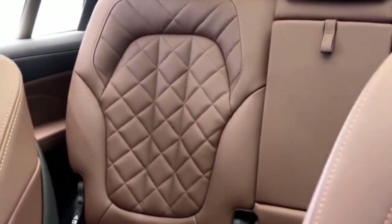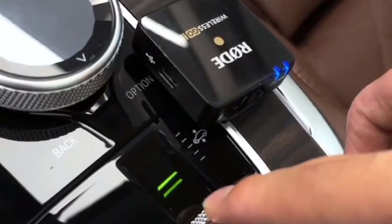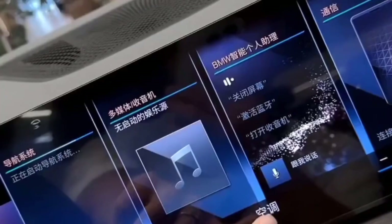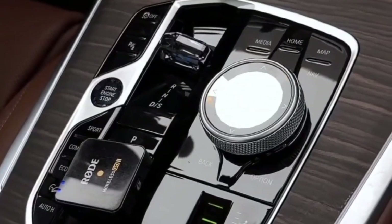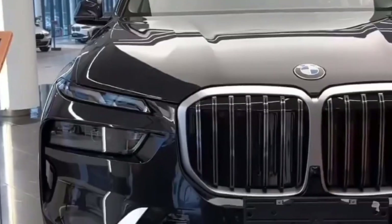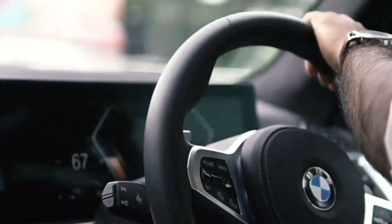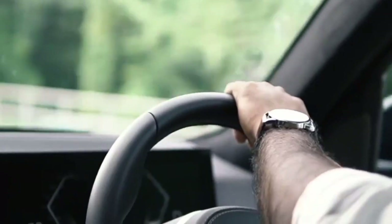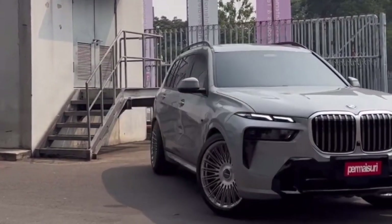Safety is paramount in the BMW X7 Facelift, with a range of advanced driver assistance systems designed to protect occupants. The X7 may feature collision avoidance systems including forward collision warning, automatic emergency braking, and pedestrian detection. Adaptive cruise control maintains a set speed while adjusting to traffic flow, while lane keeping assist helps prevent unintentional lane departure. Blind spot monitoring, an optional 360-degree camera system, and night vision technology using infrared cameras round out the comprehensive safety suite.